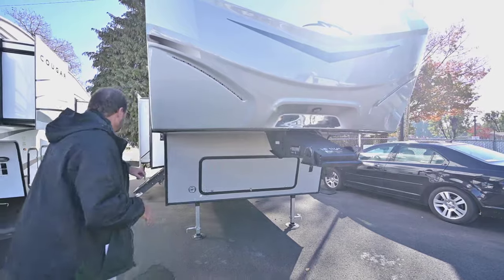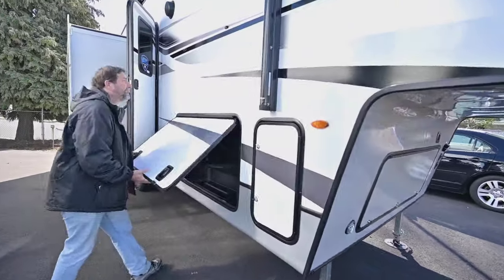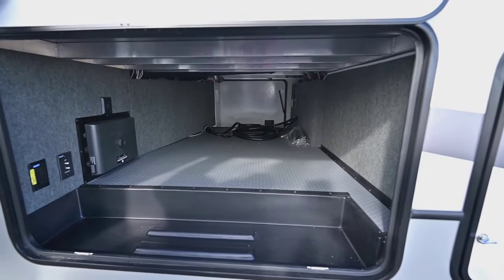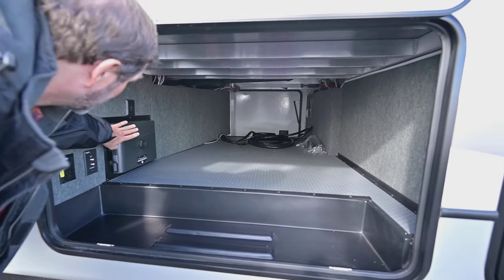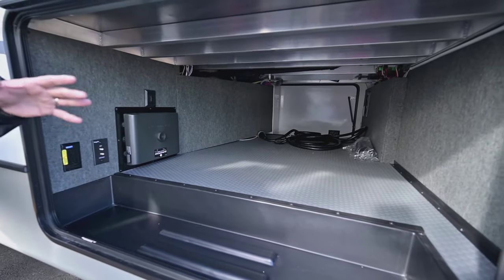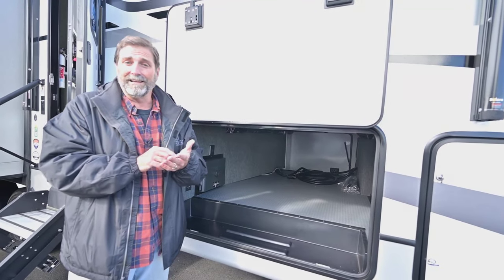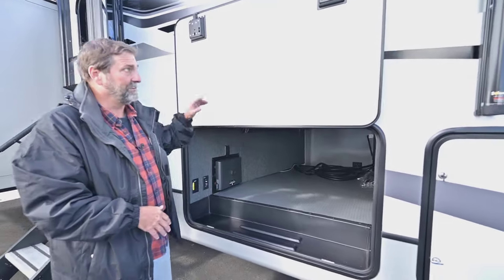We've got some storage in the front, and then right down here we've got a really big pass-through area. For a smaller coach, this has a tremendous amount of storage. This little guy here is called an InCommand system, and this is the part that lets you run everything in the coach from a control panel inside and also from the app on your phone. That's a really cool feature.